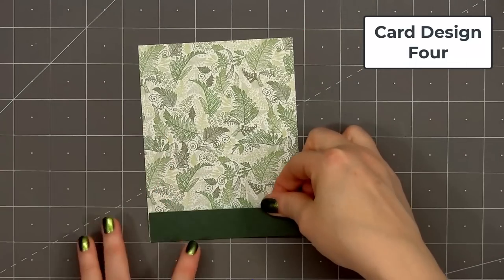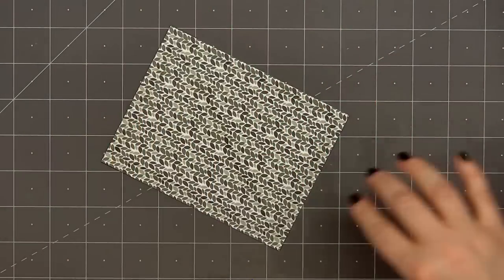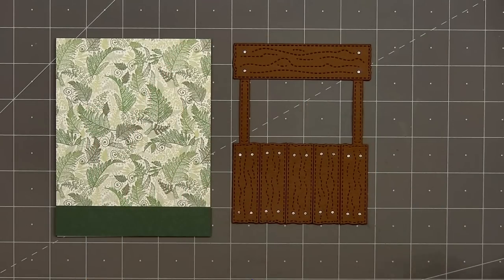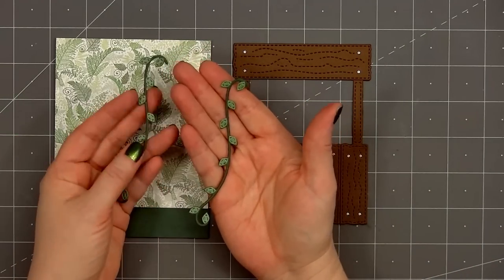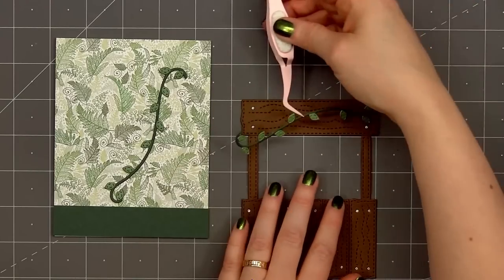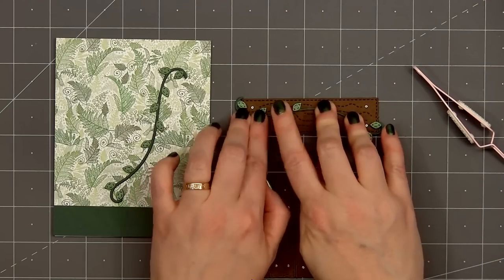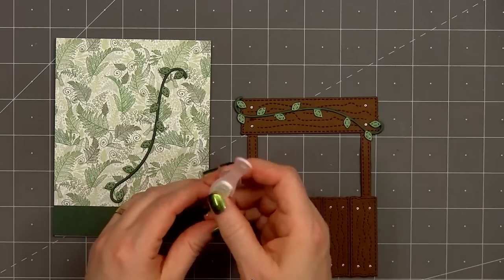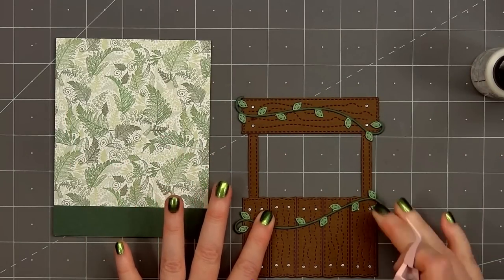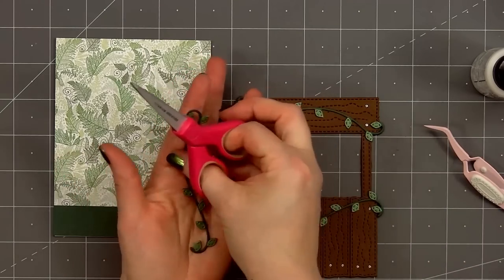Now moving on to card design number four. I'm using another fun leafy pattern paper for the background. At the very bottom of the panel I did add a three-quarter inch strip of dark green cardstock. I put ATG tape on the back and add my card front onto a card base. I've already assembled one of the booths, and using the new Garden Build-A-Booth die set I've assembled some of the vines. I used dark green cardstock for the main vine and a green pearlescent cardstock for the leaves. I'll add one vine to the top of the booth, the other vine to the bottom, and I did flip them around so they look slightly different.